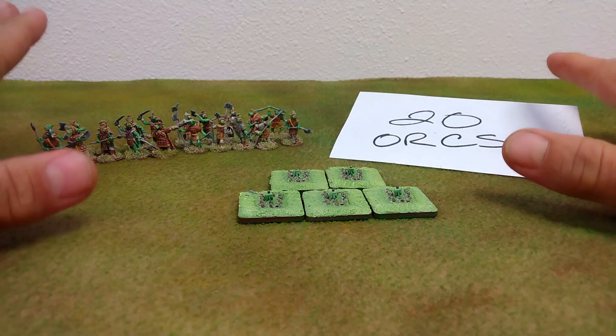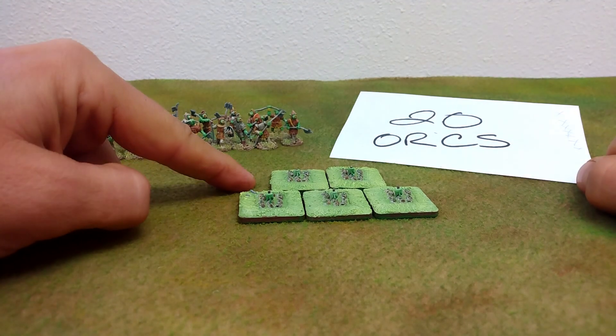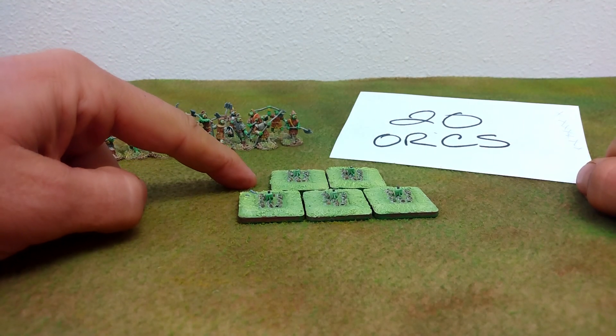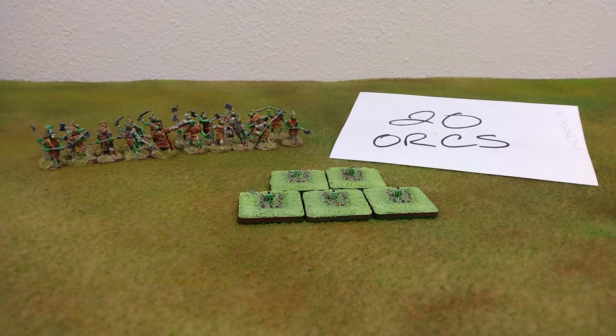It doesn't matter what rule set you're using. The decision to use individual figures versus stands of figures — and it doesn't matter whether it's four or twenty figures per stand — will change the nature of the game that you are playing.